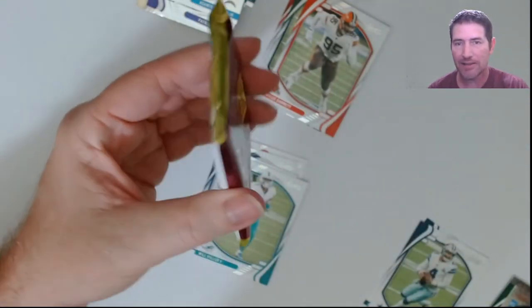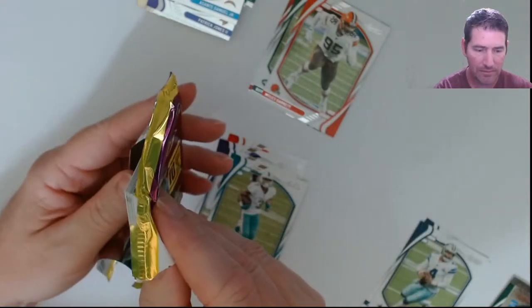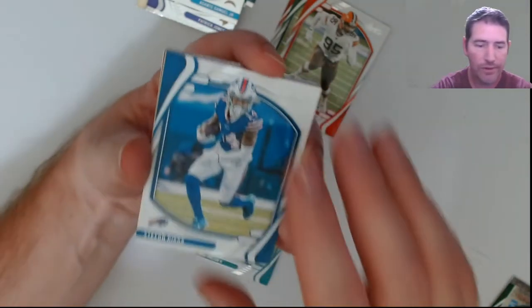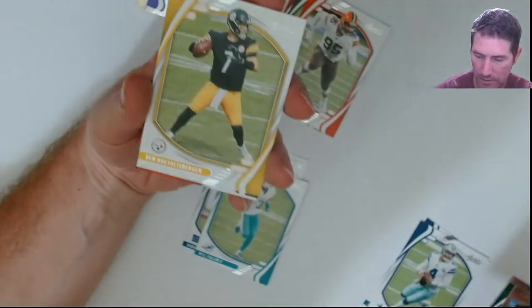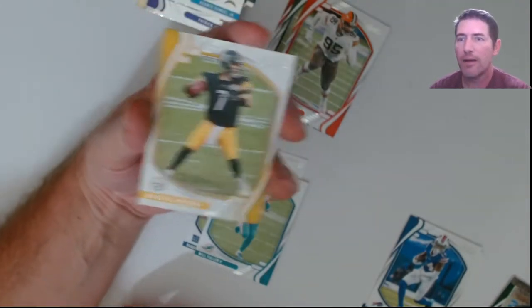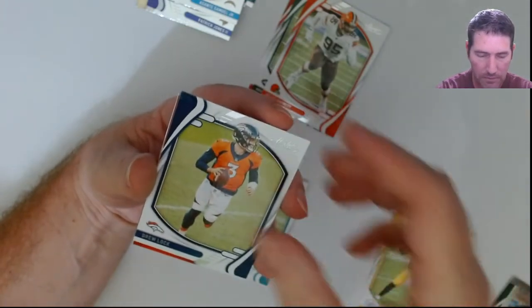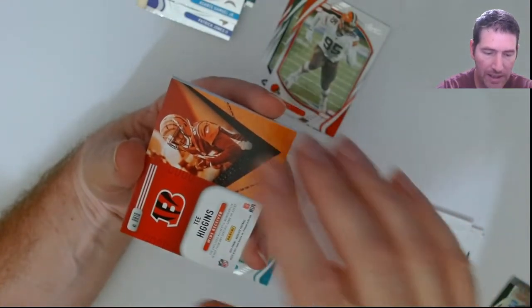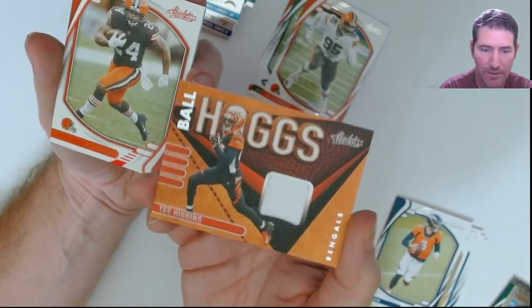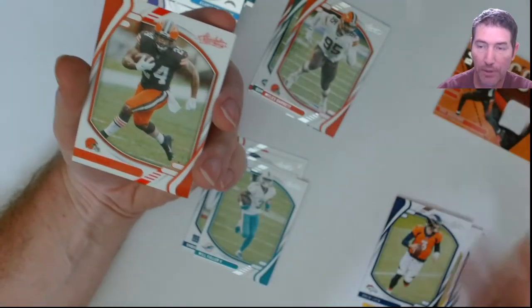Alright, this is the last pack and I think it's the mem. Yep, it's a mem. Oh great — I cut my auto and got Panini points. I was thinking that last week too — I've been lucky lately not getting Panini points. T. Higgins mem — and it's just a flat freaking piece of toilet paper.